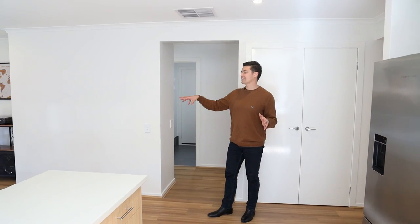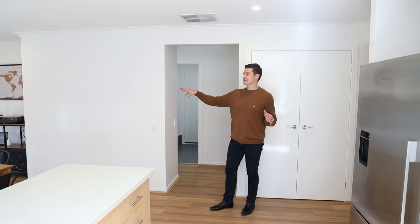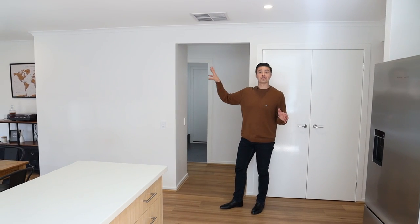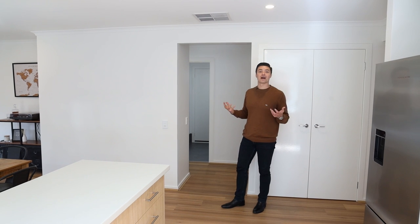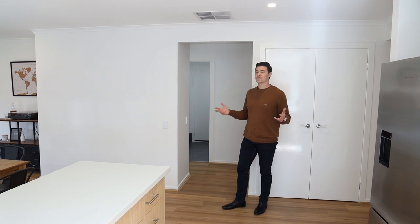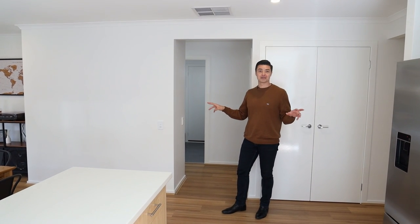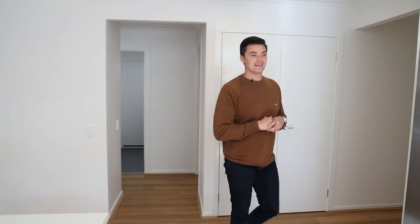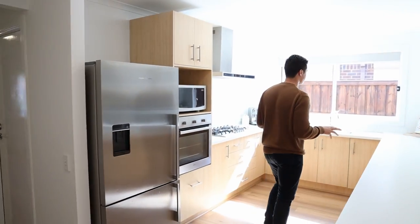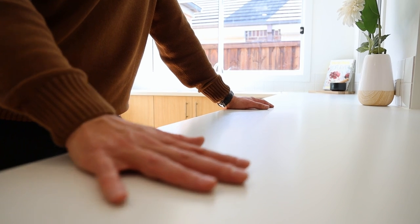If we keep flowing through — wow, look at this — you've got the kitchen, dining, and living area. What I love about this is that you've got windows throughout this whole area facing that northerly light, so it's very light and bright, which gives this sort of cleansing, nice energy and feel throughout the entire property.